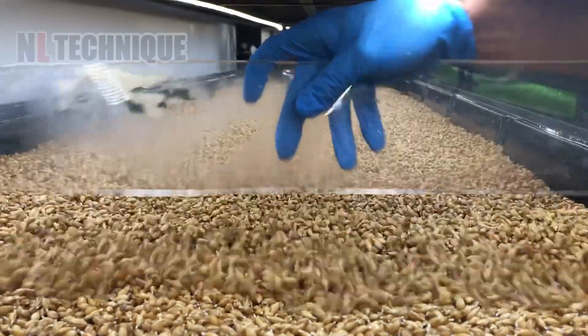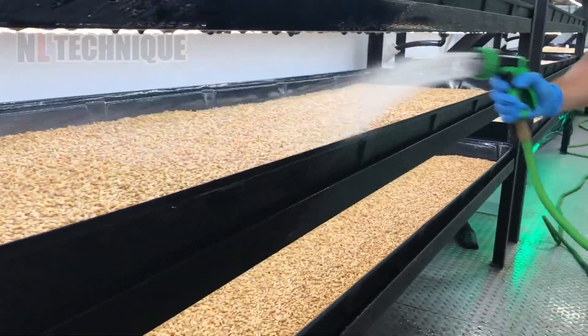Science meets sustenance in these hydroponic trays. Let's grow our knowledge together.